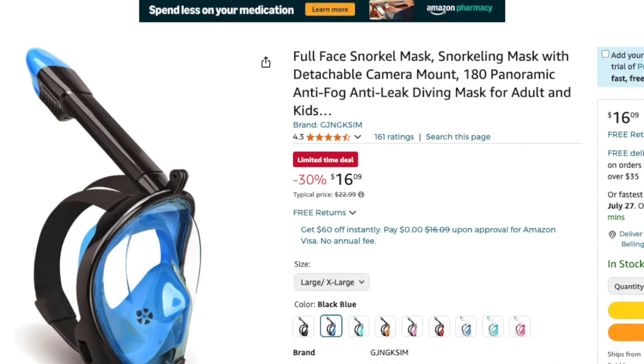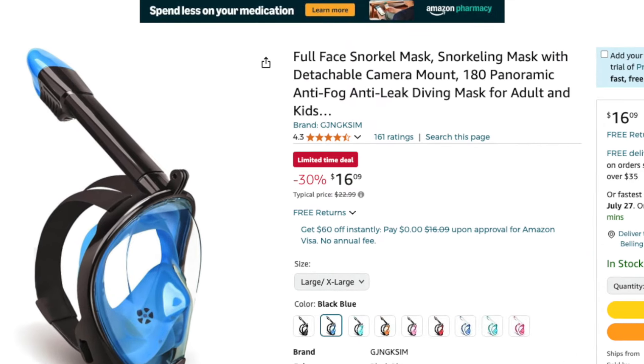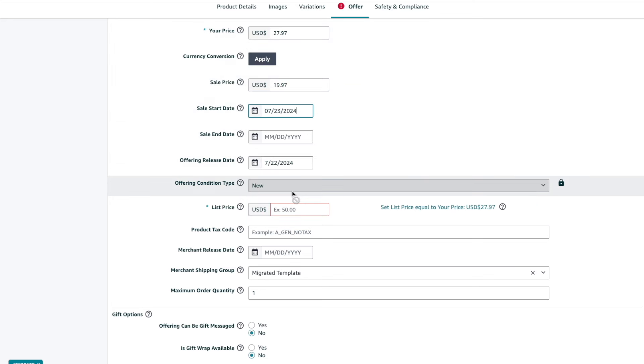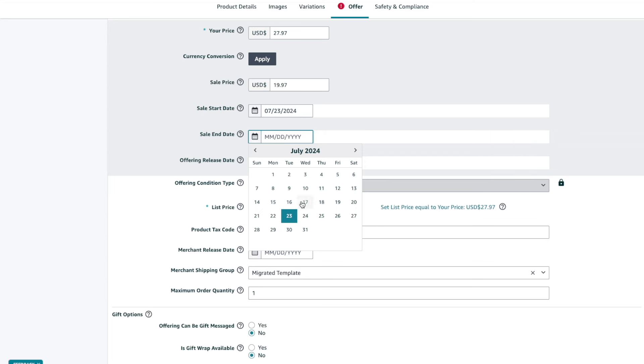If you want to offer your product on sale at a lower price and have the limited time deal badge appear on your listing, enter a sale price in the Sale Price field. For example, during the product launch you can enter the lower price here. This lower price is what the buyer will pay, displayed with the limited time deal badge and discount highlighted in red with the original price crossed out. By entering a sale price, the Sale Start Date field becomes required — enter the date you'd like the sale to begin and also choose the end date. If you don't want the sale to end, you can leave the end date field blank.